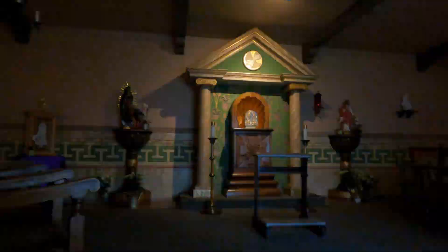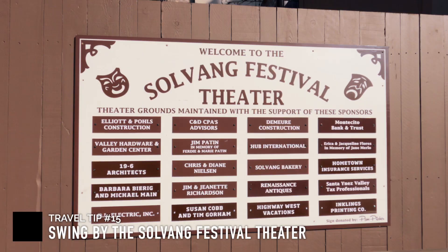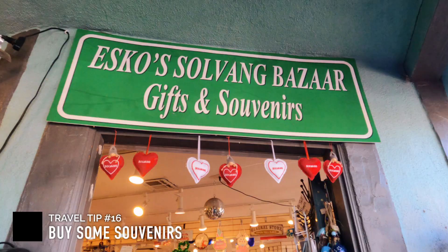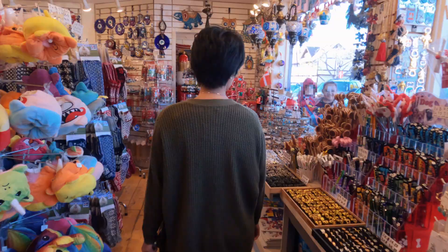You should also stop by the Solvang Festival Theater, which is Solvang's outdoor theater. They have shows and events here, and you could even rent the theater for special events or occasions. I also recommend stopping by for unique gifts or souvenirs — there are plenty of places to buy gift or souvenir items in Solvang.